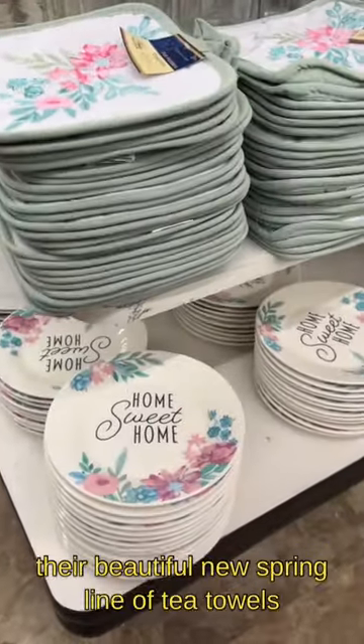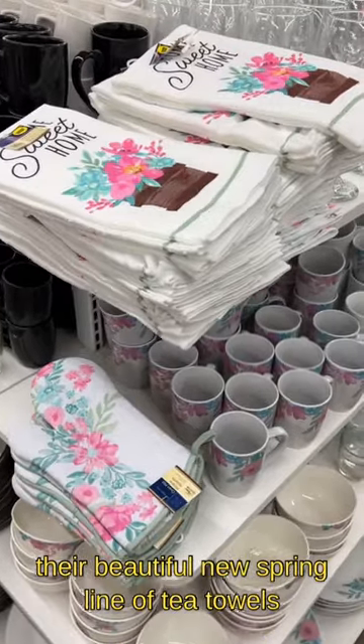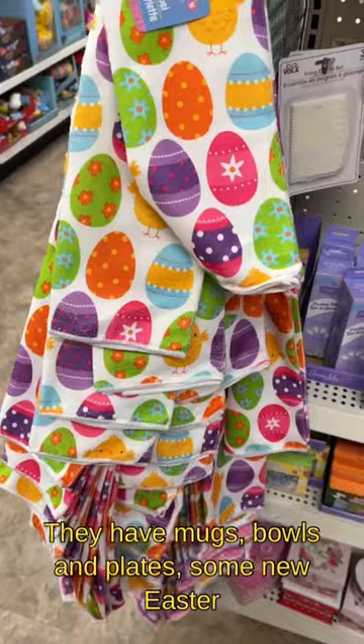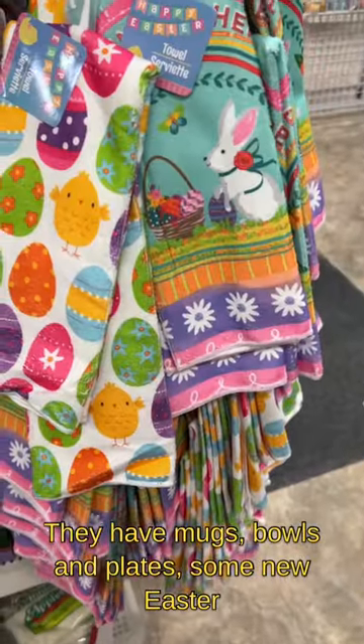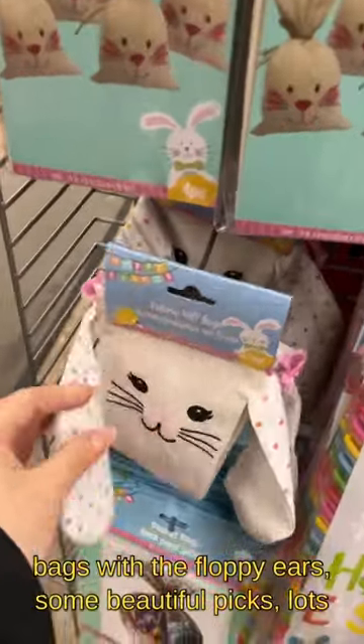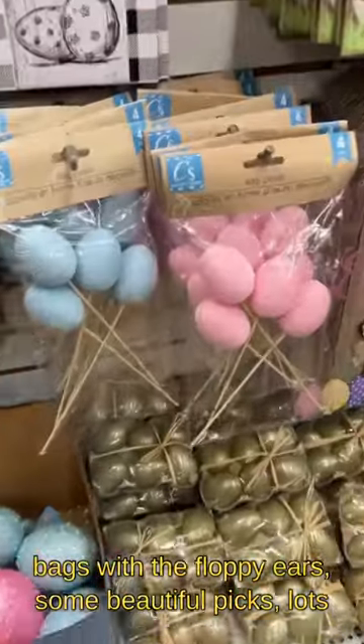At Dollar Tree this week you will find their beautiful new spring line of tea towels, their dishware along with oven mitts. They have mugs, bowls, and plates, some new Easter hand towels along with their bags and their canvas bags with the floppy ears, and some beautiful picks.